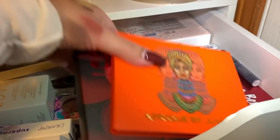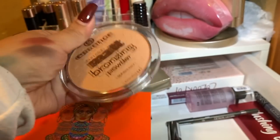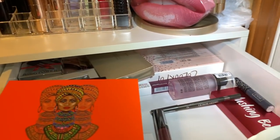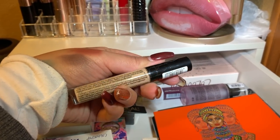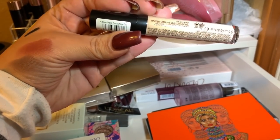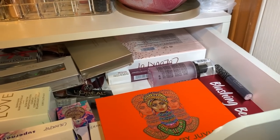I also want to use the Essence Matte Bronzing Powder — I got shade 01 Natural for lighter skin; I've heard great things about it and want to try it for the week and in my video tomorrow. I also found a new concealer: the Catrice Liquid Camouflage High Coverage Concealer in Light Beige 020. We'll be taking that as well.